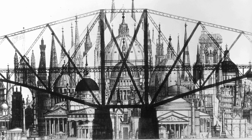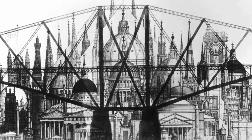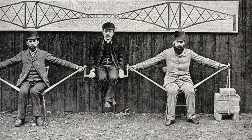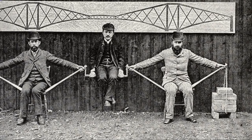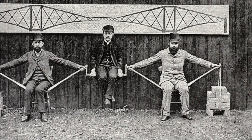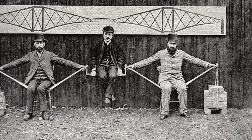The bridge is a great example of cantilevers as the most effective means of constructing long spans. The pair famously demonstrated this cantilever and central girder principle with the human cantilever at a lecture to the Royal Institution in London in 1887.